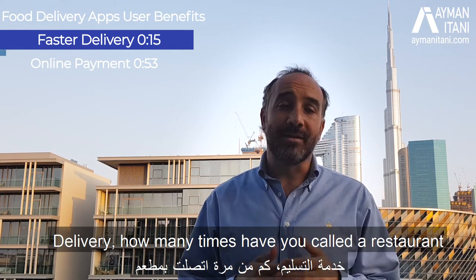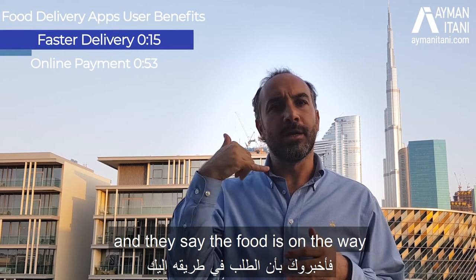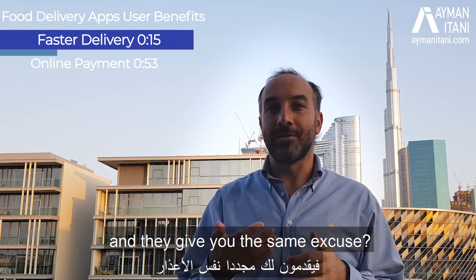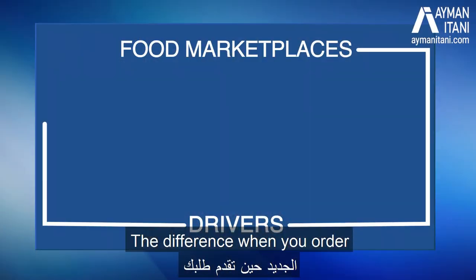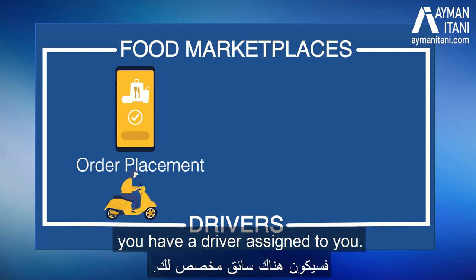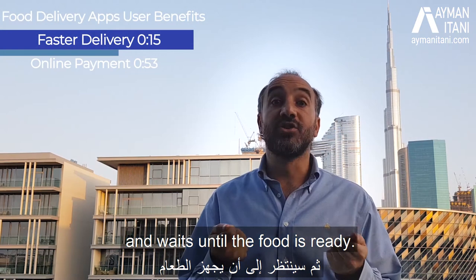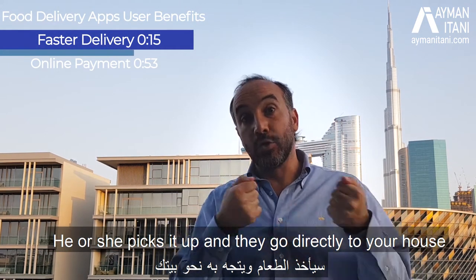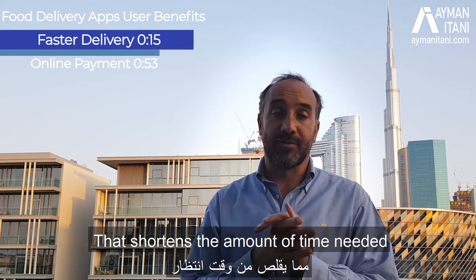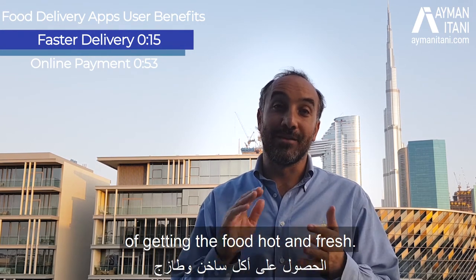How many times have you called a restaurant that you've ordered directly from and they say the food is on the way, and you call 20 minutes later and they give you the same excuse? The difference when you order from the food marketplace is that you have a driver assigned to you — your driver who goes directly to the restaurant, waits until the food is ready, picks it up, and delivers it directly to your house or office. That shortens the delivery time and increases the chance of getting the food hot and fresh.